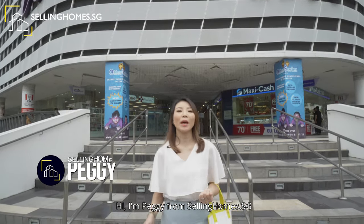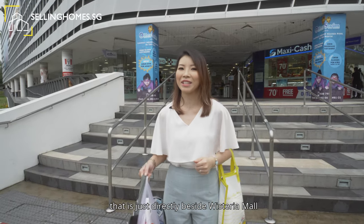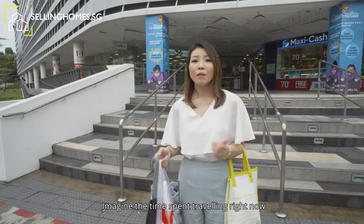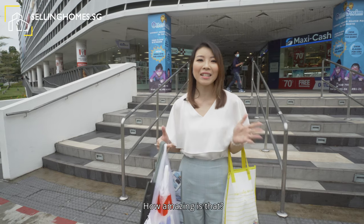Hi, I'm Peggy from sellinghome.sg. Today, I'm going to show you a 3-room HDB unit that is just directly beside Wisteria Mall. That's the beauty of staying beside a shopping mall — it's convenience at your doorstep. Imagine the time you'd spend travelling right now can be used to shop for your daily necessities.